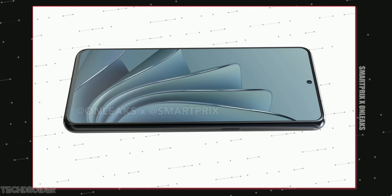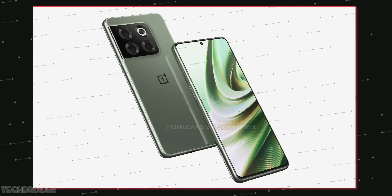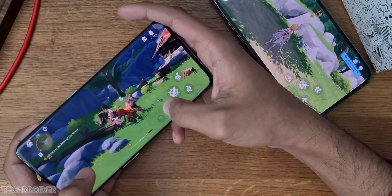The front has a 6.7-inch high refresh rate display with 1080p resolution. The main focus of this device is performance, and that's why OnePlus is using Qualcomm's 8 Plus Gen 1 silicon, along with 16GB of RAM and up to 512GB of internal storage.